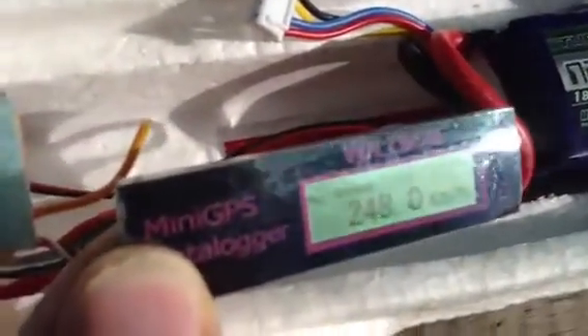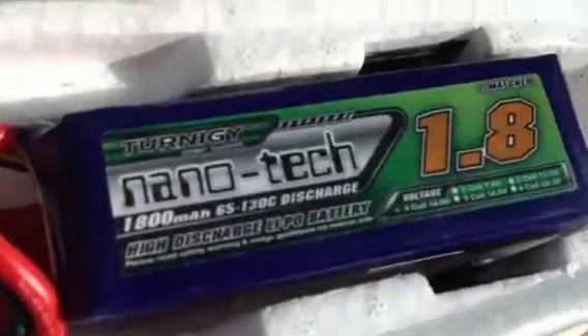How is the speed? 248 kilometers per hour. And the battery? Easy. I think it's only four cells.